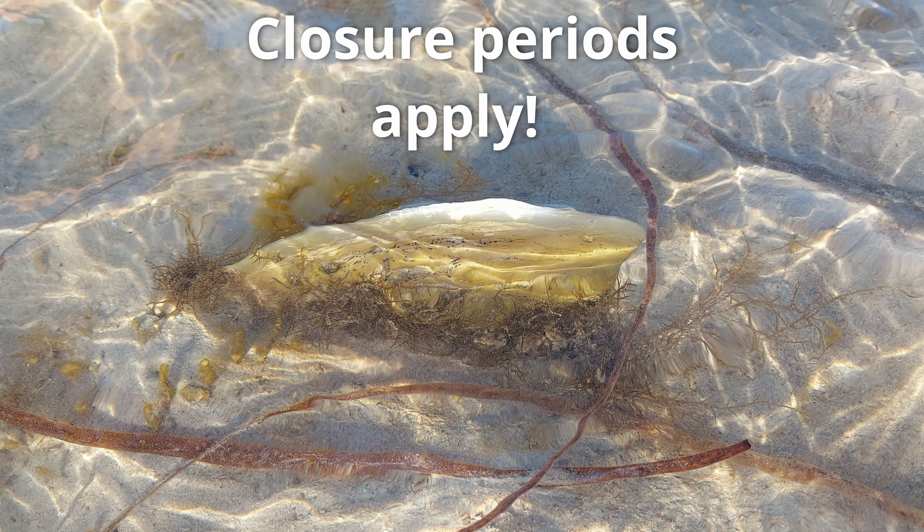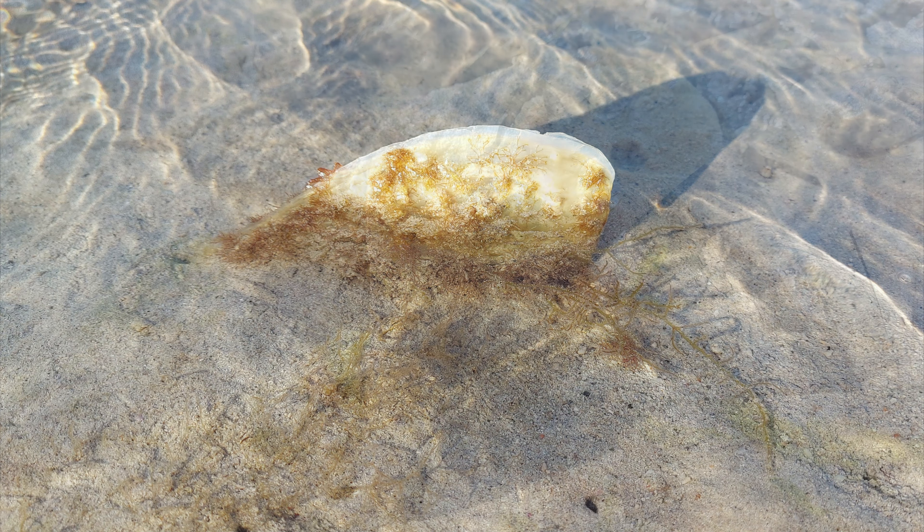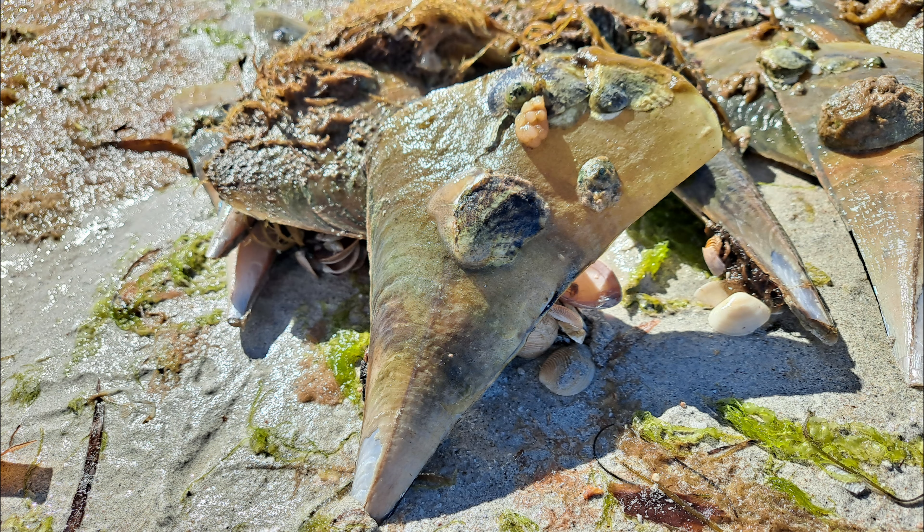Most areas have a closure period every year from the 1st of October to the end of February, so you can't collect razorfish during this time. Make sure you check the PIRSA website to get up-to-date information.